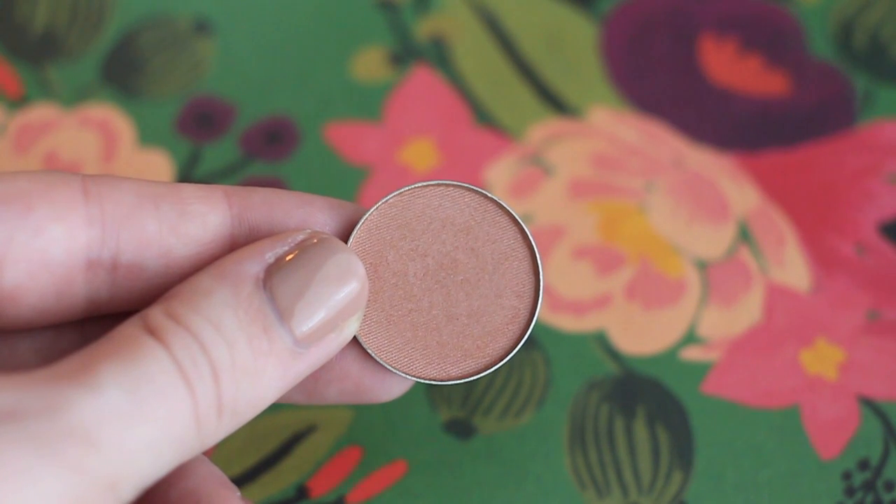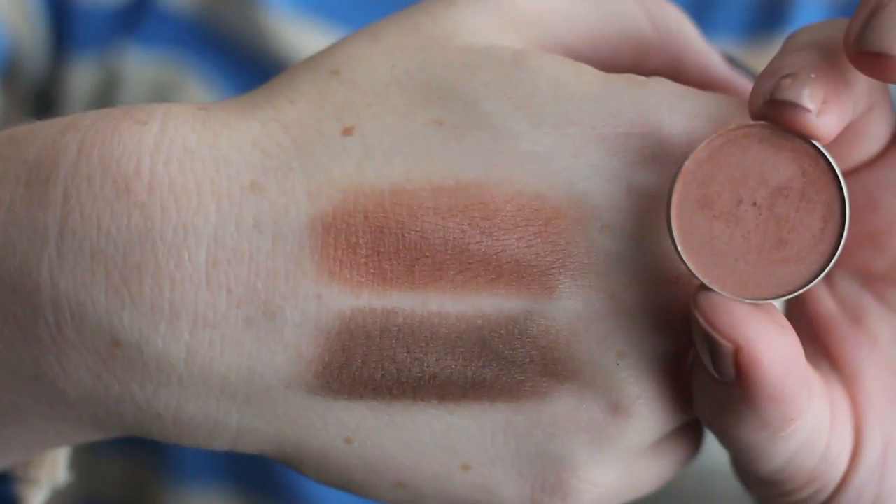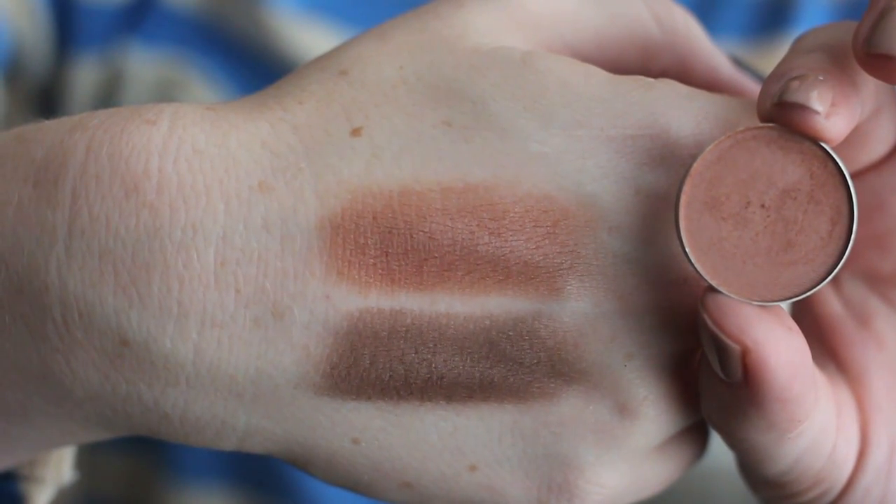The eyeshadow is Sugar and Spice and I thought this would be a perfect fall crease color. It is a warm rusty brown — I have a little bit in my crease right now. It's very pigmented and easy to blend, but my favorite thing is that it's pressed in the pan. A lot of natural shadows I've looked at are loose, which is fine, but it's just not as convenient. I much prefer a pressed pan formula, so I've been loving both products.